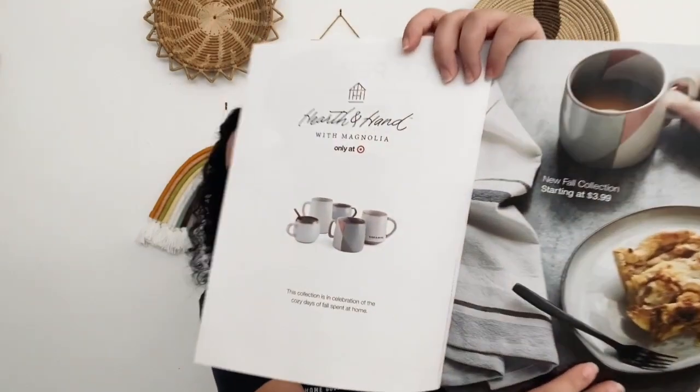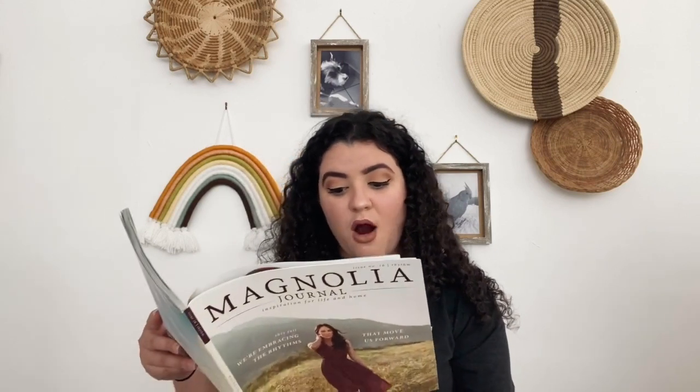On the cover page it says, 'This fall, we're embracing the rhythms that move us forward.' At the beginning of the magazine we have Hearth and Hand — I pronounced it correctly this time, thank God. This is part of their Fall 2020 collection; they have beautiful color schemes with some grays and terracotta colors. Then there's the table of contents, followed by the letter from the editor, which is from Joanna Gaines herself. A quote that stood out to me: 'In the face of all of it — the brokenheartedness, the chaos and confusion — I have been reminded again of the importance of listening and learning, of looking inward, and of standing together for what is good and right.'